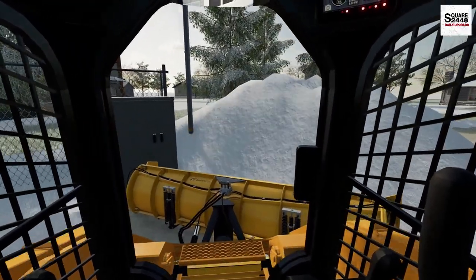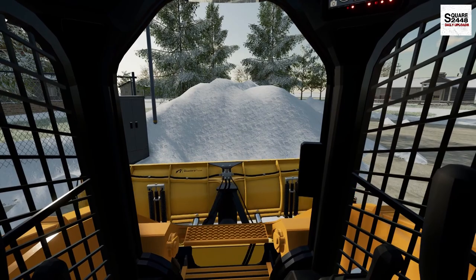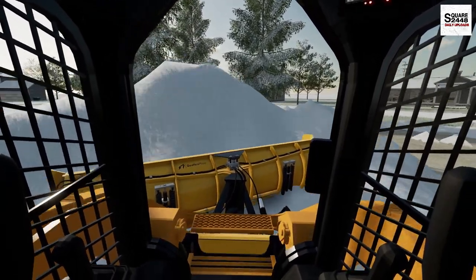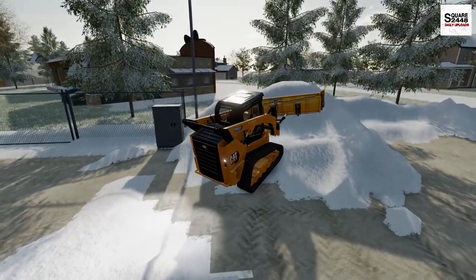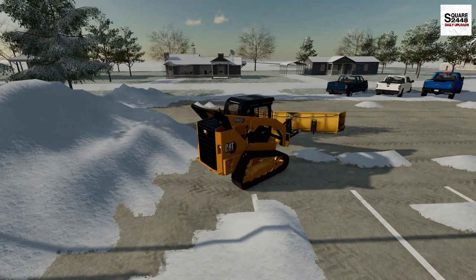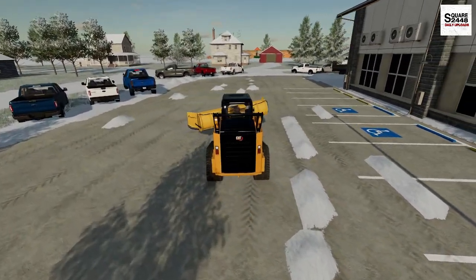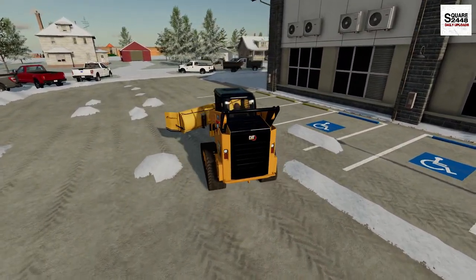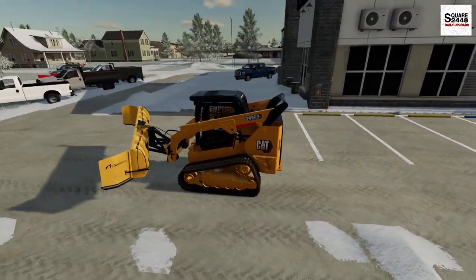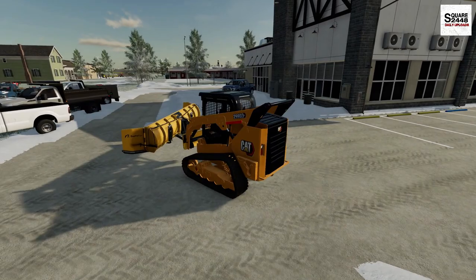This is a huge snow pile we made here. I'm going to see if I can push it back just a little bit — I might have to come back with the snowblower attachment because it's taking up quite a bit of the parking lot. That's almost 20 feet high. Let's get going on this side here — we're making really good progress. I do want to stop for lunch sometime, but I'd like to get the Ford dealership fully plowed out first.